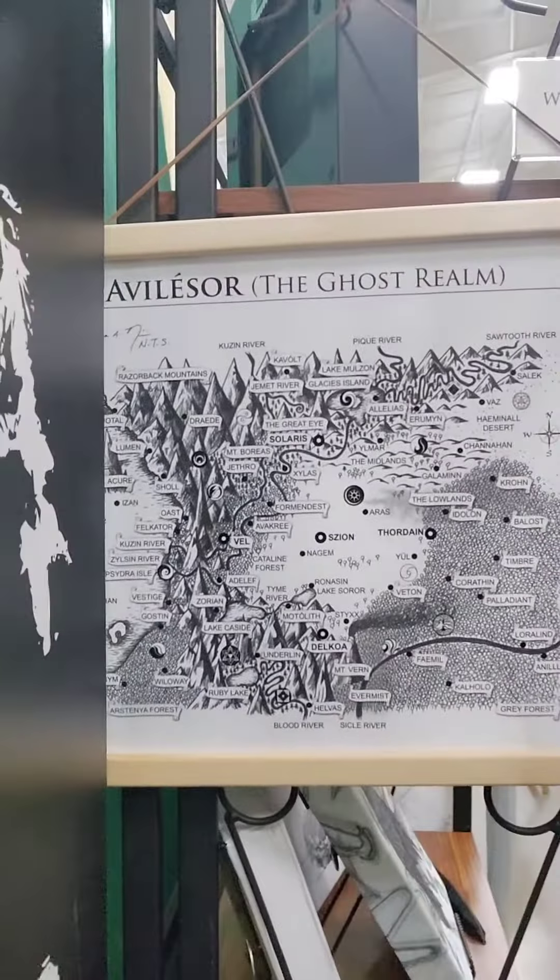Hey guys, I'm at Shipshawana on the road today and I wanted to show you some new products that I got in that I'm really excited about. These just came in last night.